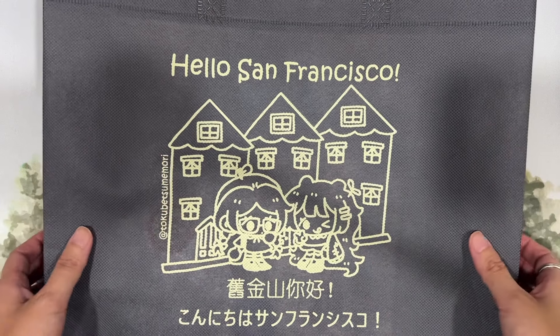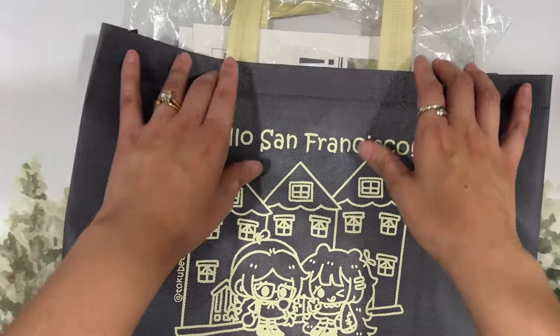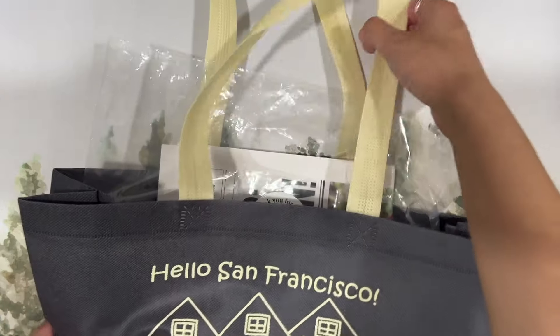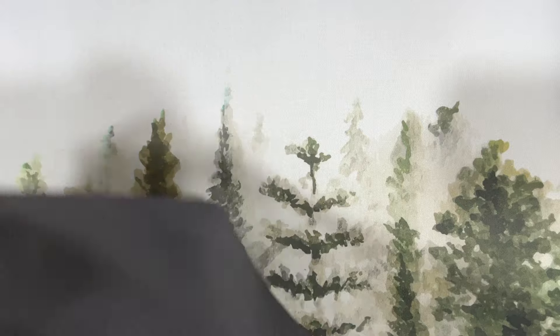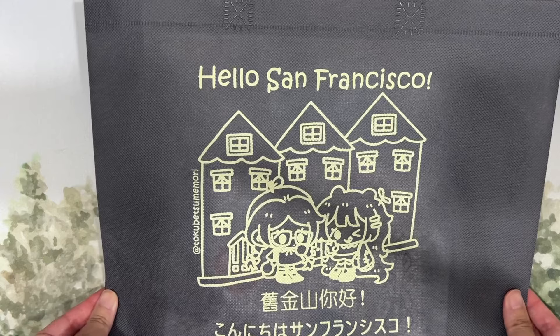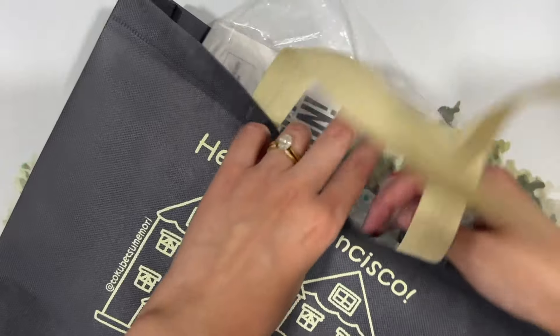Hello everyone, this is Chelsea from Those With Words. Welcome to the channel. In this video, I'm going to share with you my 2024 haul from the San Francisco Pen Show. I attended on Friday and Saturday during general admission hours, for about three to four hours total — around two hours each day. And even though I purchased quite a few fun stationery things, I actually didn't end up buying any pens or ink this year. So that's a little spoiler, but without further ado, let's get into it.